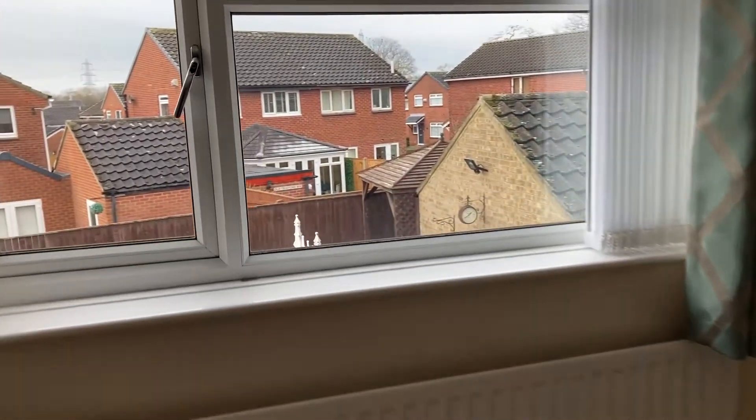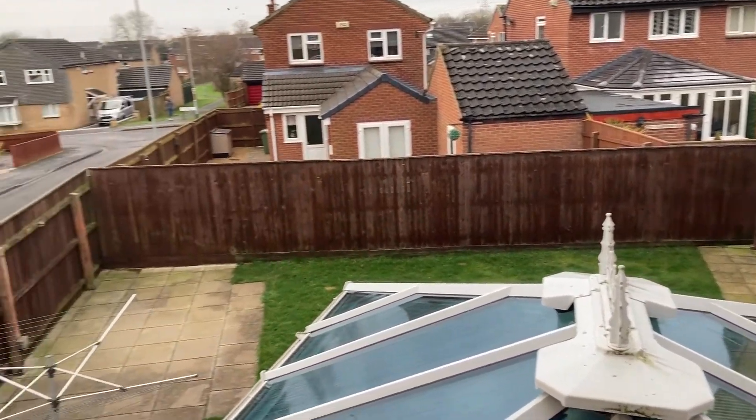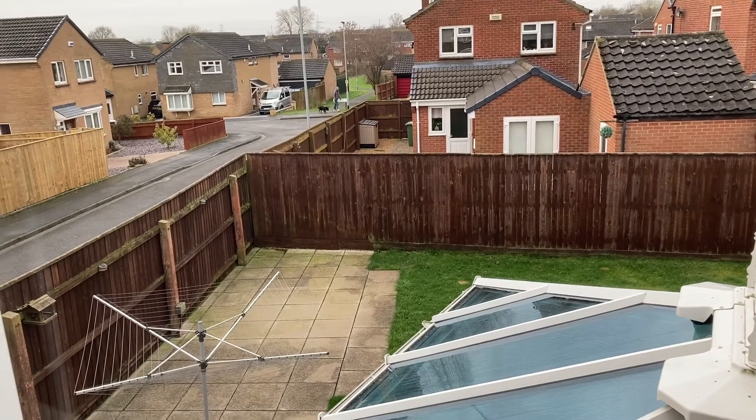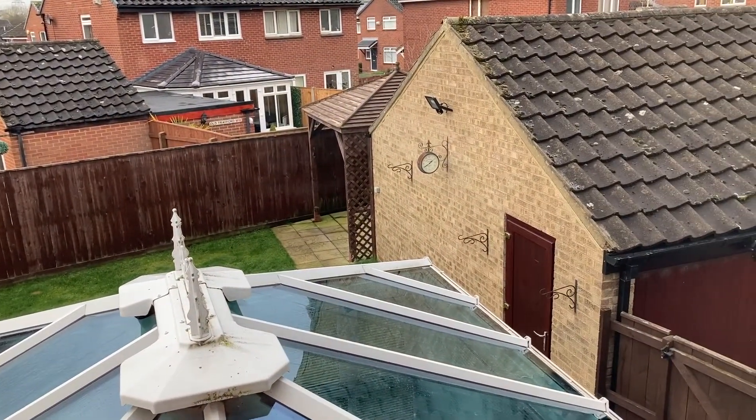And just look at the garden from here — a nice gazebo there, a large patio area, and access to the garage by UPVC door as well.